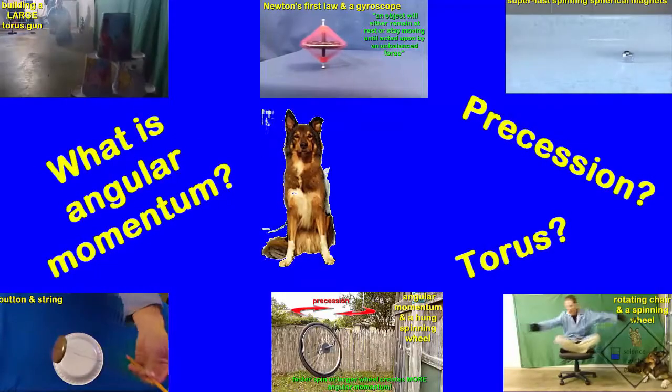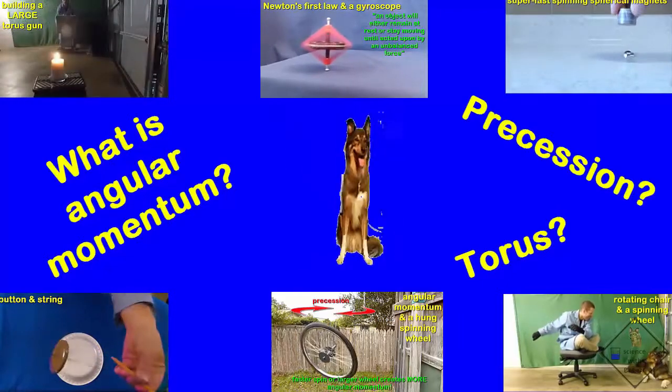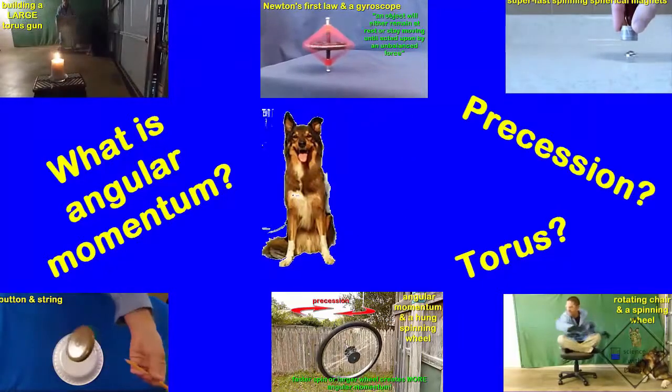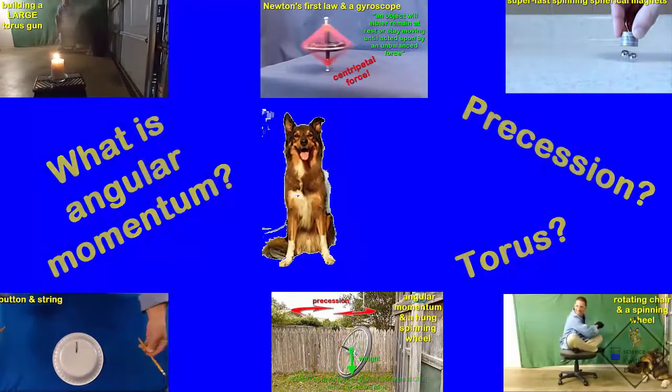Angular momentum is not the easiest concept to grasp, but it sure is fun to play around and around and around with. Crazy things can be done with angular momentum.